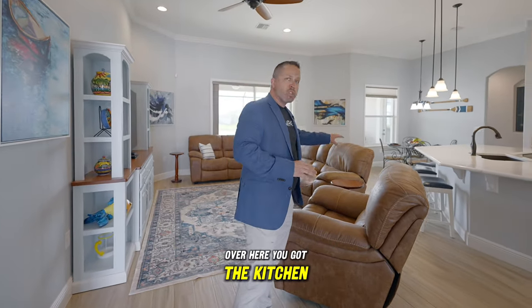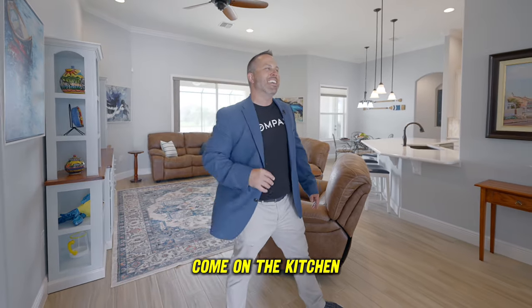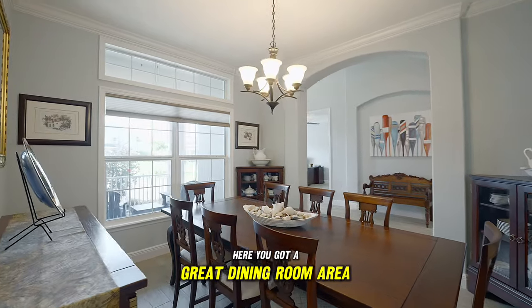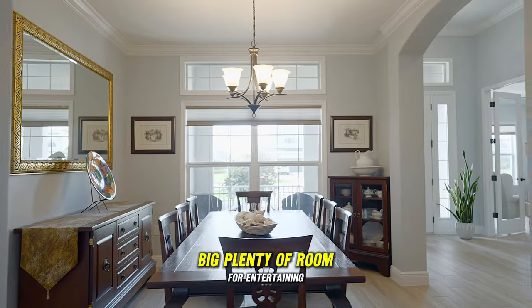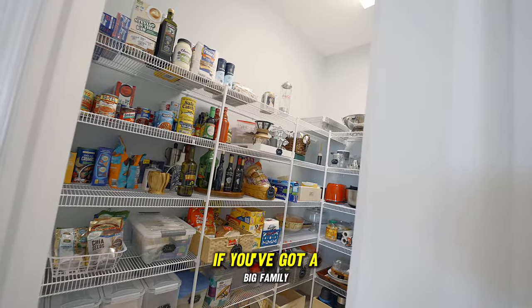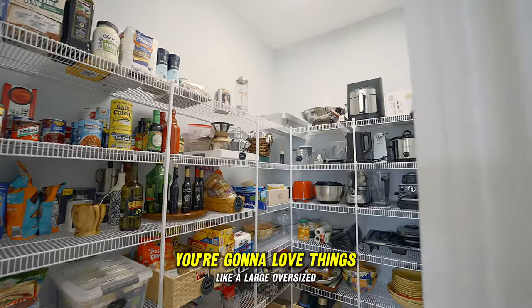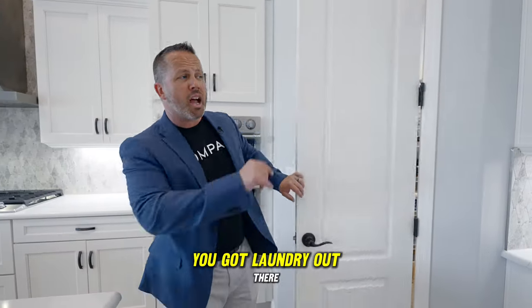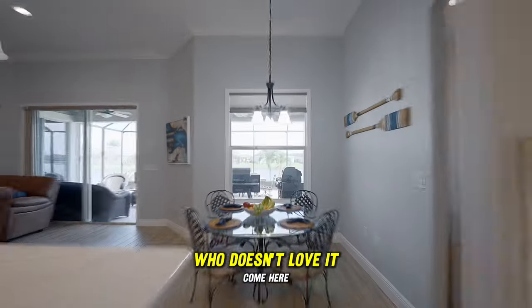We're saving the kitchen for a moment — you're gonna love it. Over here you've got a great dining room area, big, with plenty of room for entertaining. And if you've got a big family, you're gonna love things like a large oversized pantry with plenty of room for everything. You've got laundry out there too — who doesn't love it?